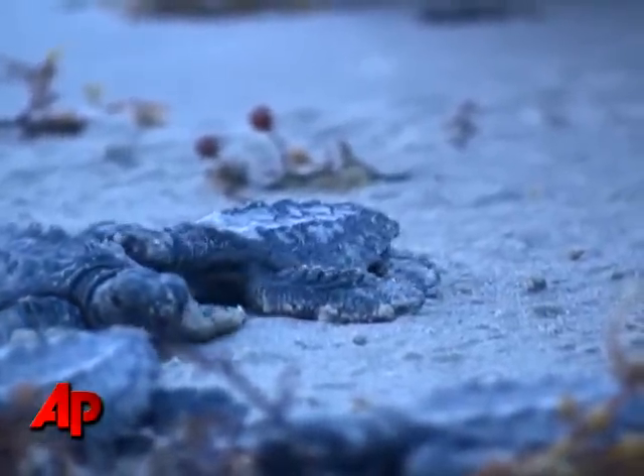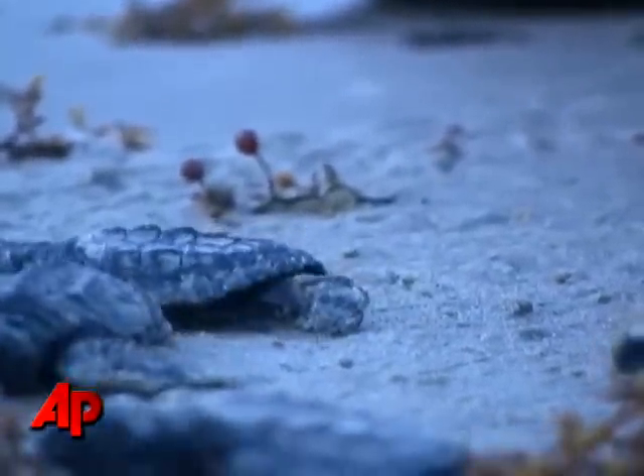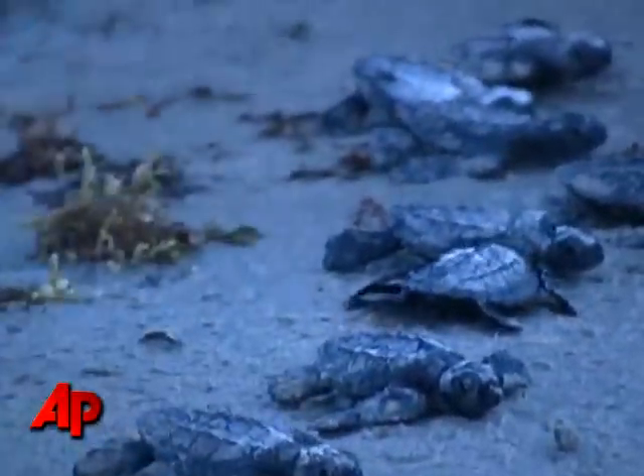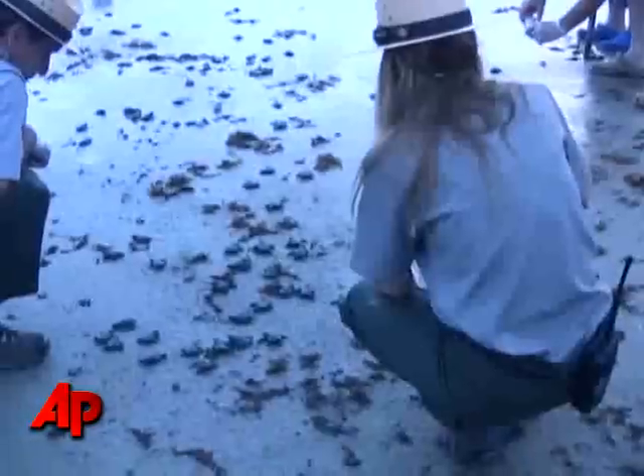Normal procedure at Padre Island National Seashore is to incubate the eggs to protect them from threats on the beach — various human-related and natural factors that could impact their survival — and then to release the hatchlings.